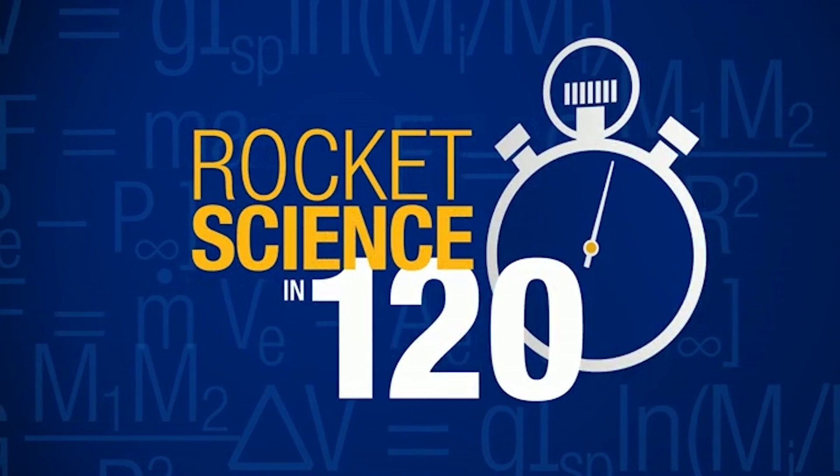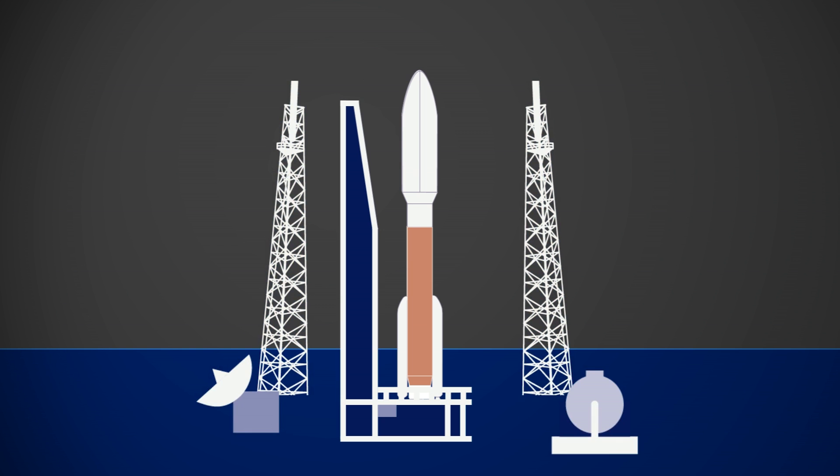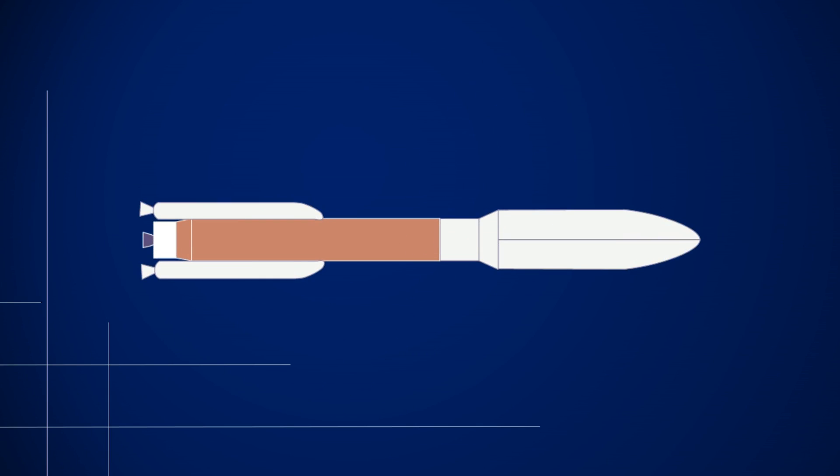Three, two, one, and liftoff! So we talked about planning what my rocket will do in space, but I still need to learn about rocket engines so I can get off the ground. All right, let's talk engines.